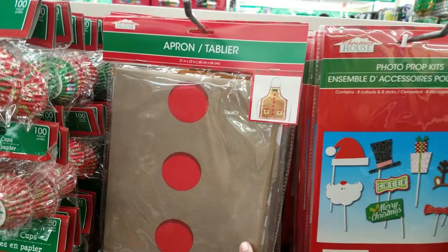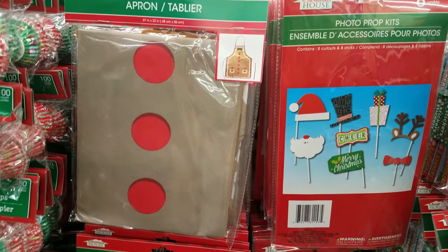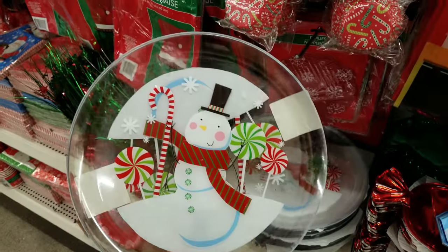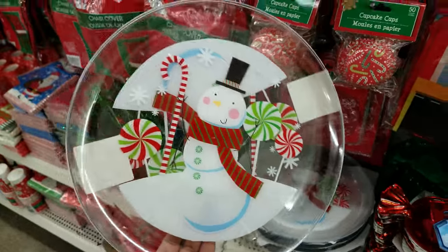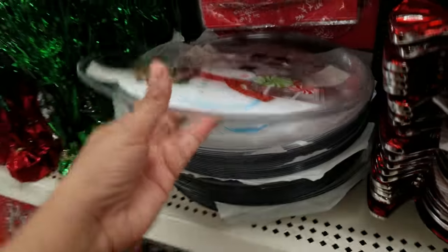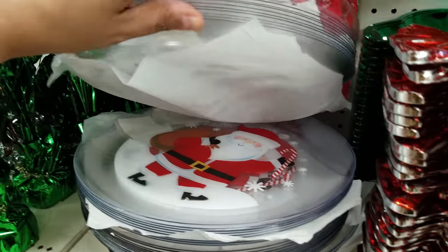Oh look at this gingerbread man apron — that is cute, it's a gingerbread man! And look here, we got some plates for cookies. You know how we're always passing out cookies and can never find a plate? This one is cool and it's a dollar. I think they're all the same.